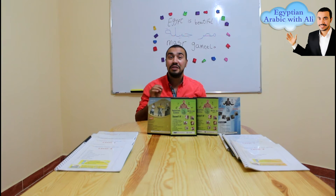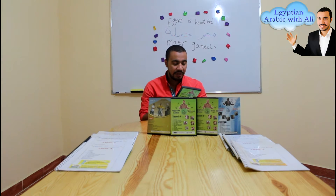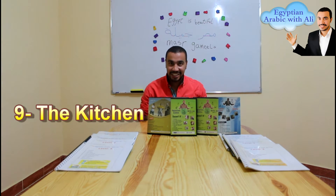Can you please show us one example of your lessons in your DVD courses? Yes, of course. Now let's see a small example for one of the lessons in level 5 — lesson number 9: the kitchen.